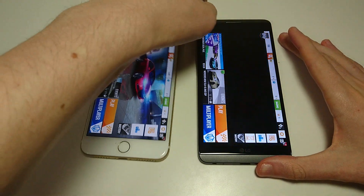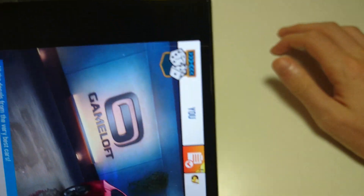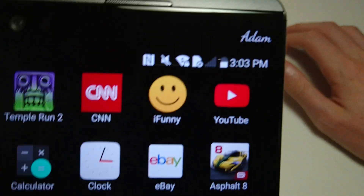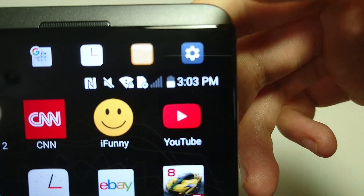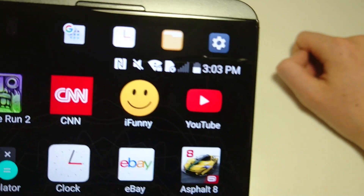And something I'm sure you guys noticed — on the V20, you do have this secondary screen up here. Really cool feature. I haven't gotten much of a chance to use it yet, but we'll be doing some videos on that.